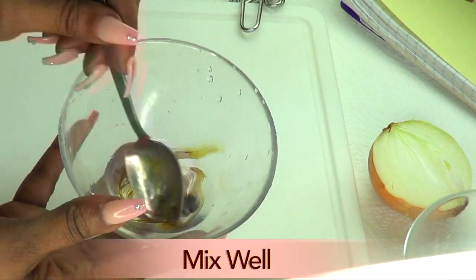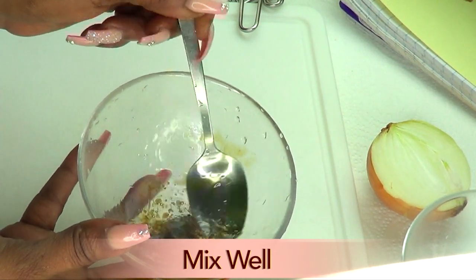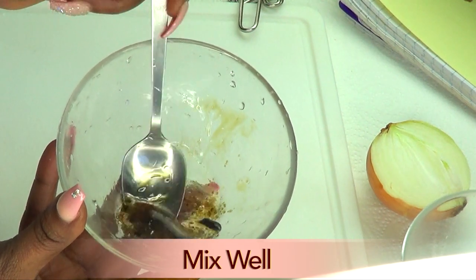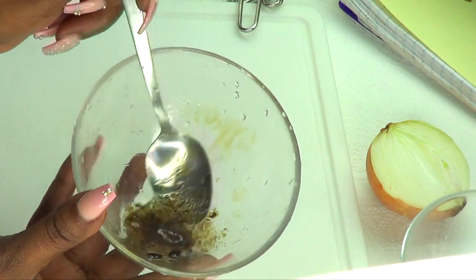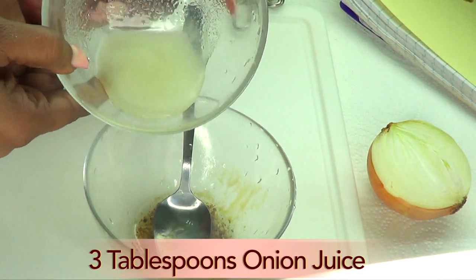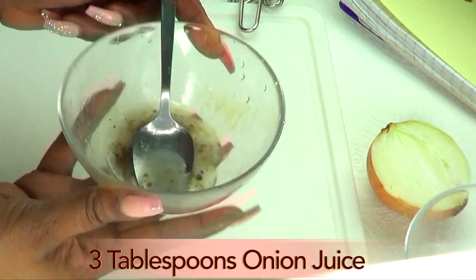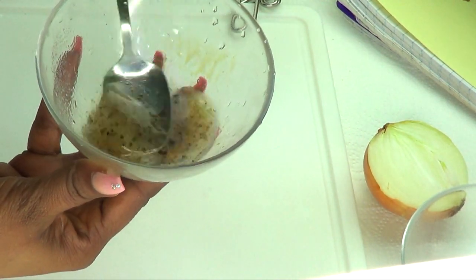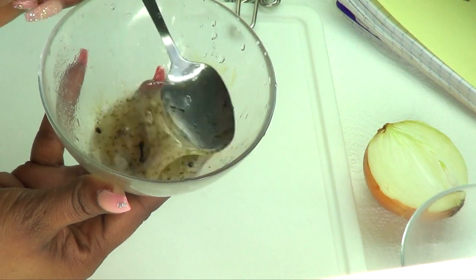Now I'm just going to mix this part together — blending these three ingredients to begin. Make sure to whisk; it's going to be very thick, not to worry. Next we're reaching for our onion juice and pouring about three tablespoons in. You can choose to put this back in the blender or just whisk it.